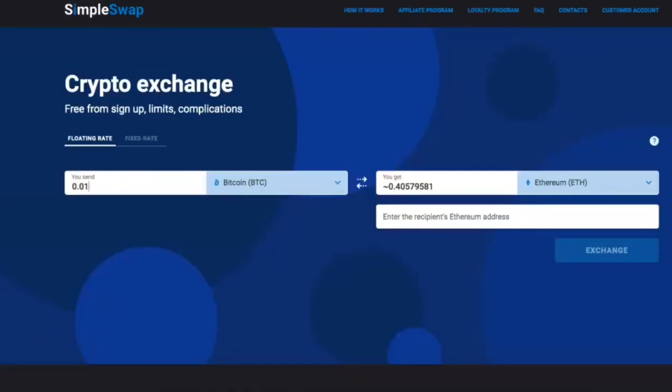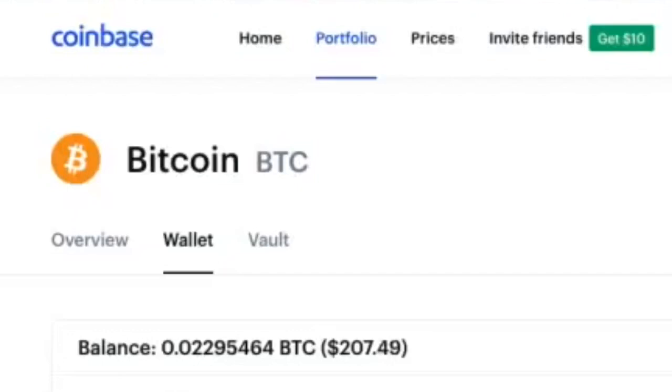I recommend buying Bitcoin from Coinbase. You can use a bunch of different digital exchanges, but I use Coinbase — they have a mobile app, you can connect your bank accounts, debit cards, and PayPal. You can also use Cash App to buy Bitcoin as well. Today we're going to be buying Library Credits using Bitcoin from Coinbase.